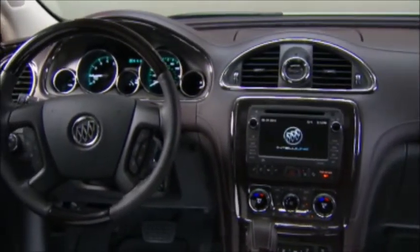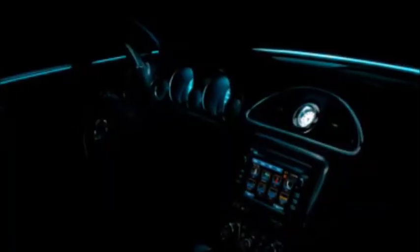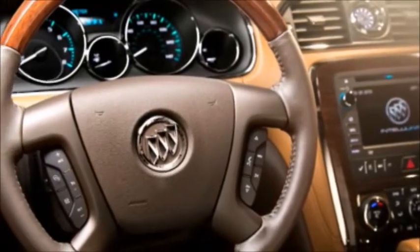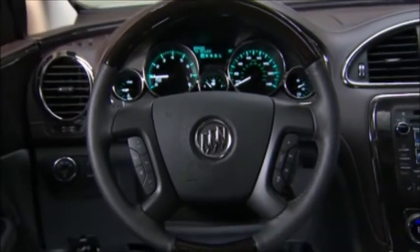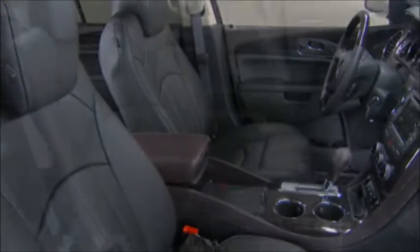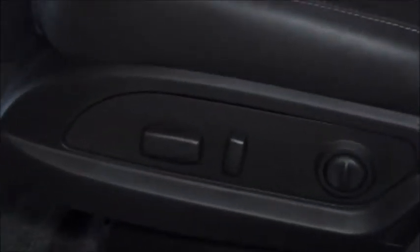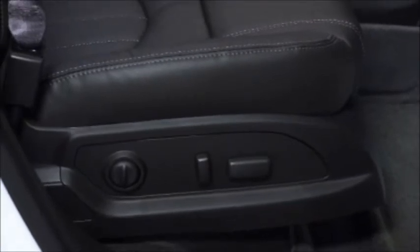Enclave's cabin is richly appointed with premium materials and first class seating in all three rows. A standard analog clock, ice blue ambient lighting, brushed chrome accents, wood tone trim, and real mahogany wood on the steering wheel are beautiful and sophisticated. A heated steering wheel included on leather and premium one equipment groups adds another luxurious touch. The spacious third row is designed for full-sized adults with 33.2 inches of leg room. The standard eight-way power driver seat has power recline and lumbar. An eight-way power front passenger seat with power recline and lumbar is included on Enclave leather and premium one equipment groups.